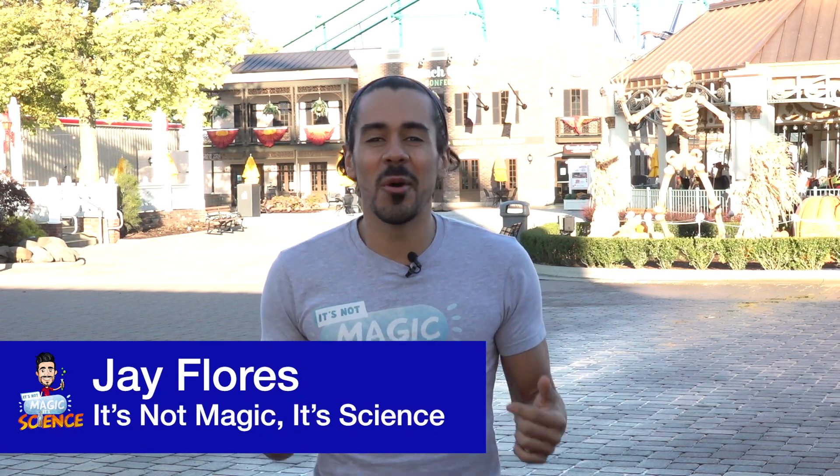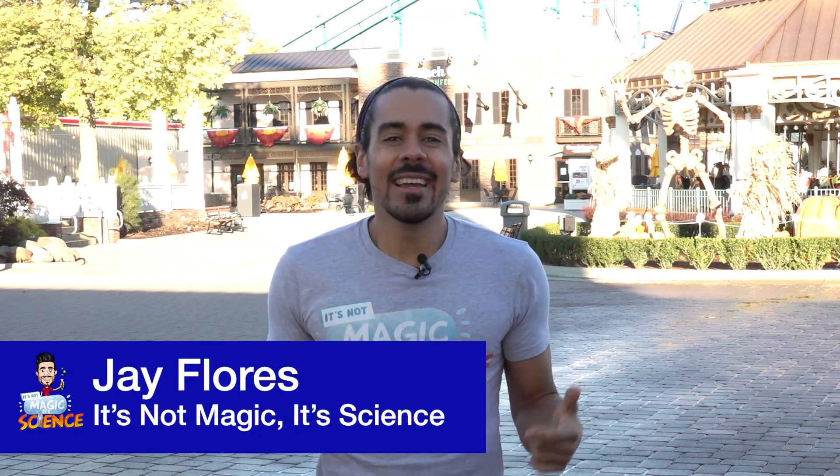Hi, I'm Jay Flores, the Global STEM Ambassador at Rocco Automation and the host of the series It's Not Magic, It's Science. I'm here today at an amusement park all by myself to give you guys a sneak peek at the science behind what makes your favorite rides possible.